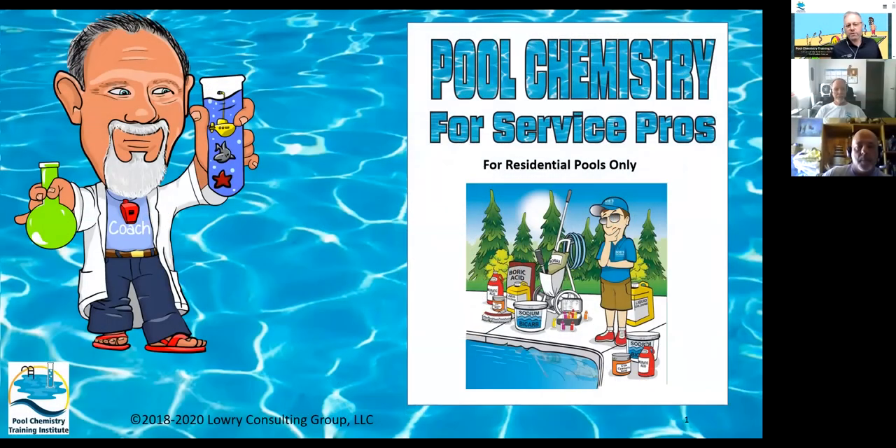We have Robert Lowery in the house with Pool Chemistry for Service Pros. If you guys do not own copies of Mr. Lowery's book, this one right here has been used a multitude of times as we filmed all kinds of different people in the studio that claim to be professionals in the industry. They've used this exact book as a resource. So Bob, what are we going to learn today?